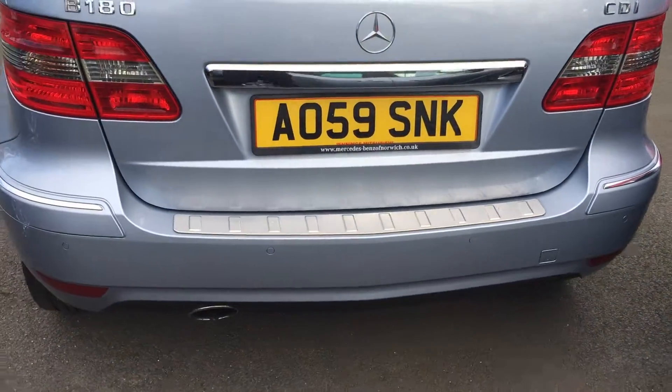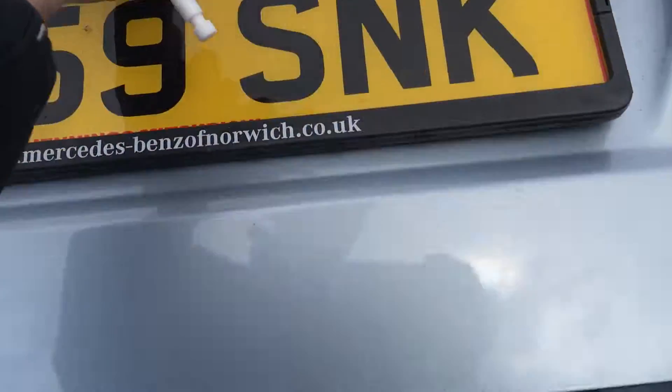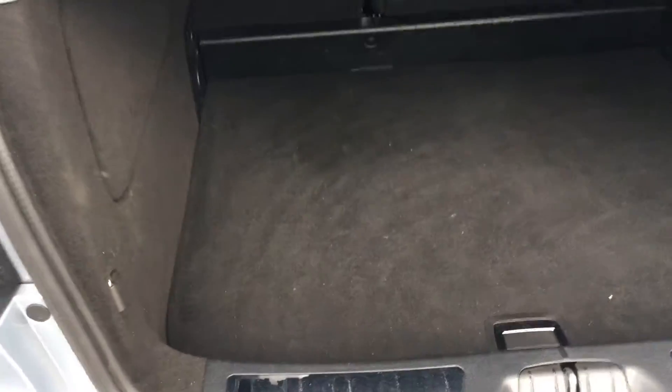Coming around to the rear of the vehicle, there again is your park assist, and you've also got reverse sensors.